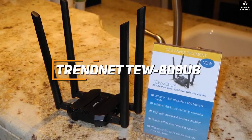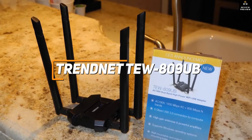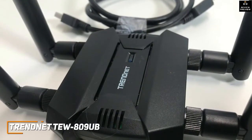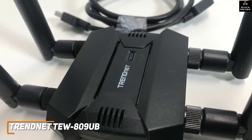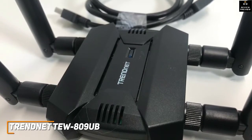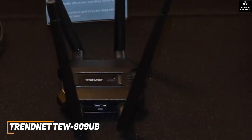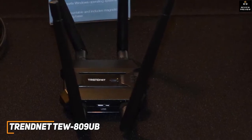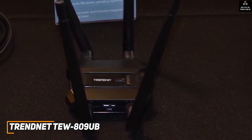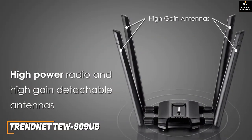The TRENDnet TEW-809UB is a great all-around option for most people to consider. TRENDnet's TEW-809UB adapter is one of the most effective options available for improving your wireless connection. It comes with a comprehensive array of detachable antennas to extend the range, efficient beamforming technology, and impressive performance across the board. It has a larger design that resembles a router more than compact options like the TP-Link AC600, but it comes with stronger internal components to boost your network signal and four 5 dBi high-gain external antennas to extend the signal range.